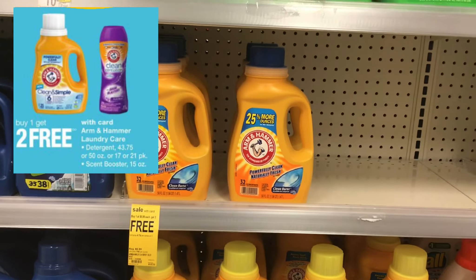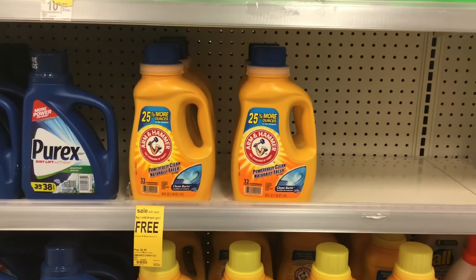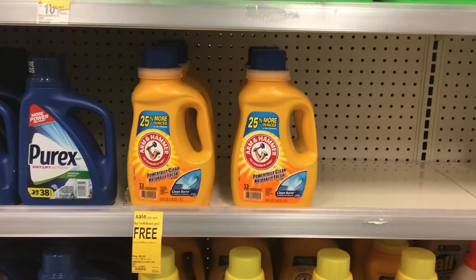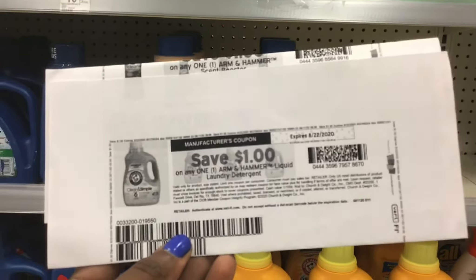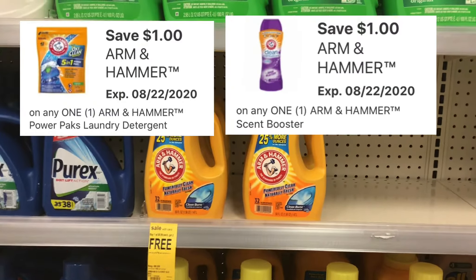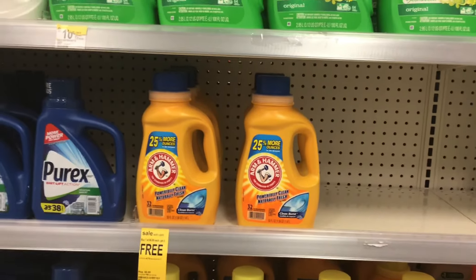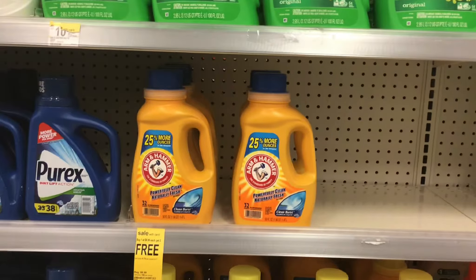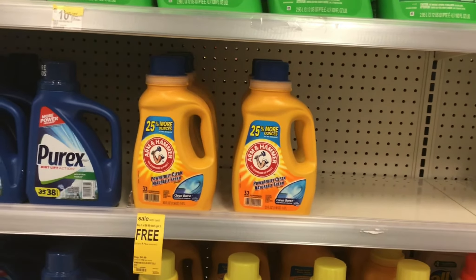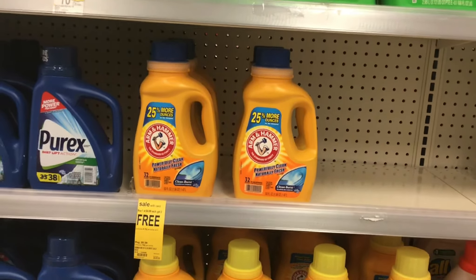This week, Arm & Hammer is buy one get two for free. Next week it's going to be buy one get one free. This is the first time I've had a situation like this overlapping, so I'm not entirely sure how it's going to work. I plan to pick up four: one rings up for $6.99 and I have a $1 coupon to drop it to $5.99, two will be free, and the fourth — because it's buy one get one free for next week — will also end up being free. It seems like no matter how many you pick up, you'll always pay for one and the rest will be free. I'm going to try it with four and with five to see exactly what happens and let you guys know.